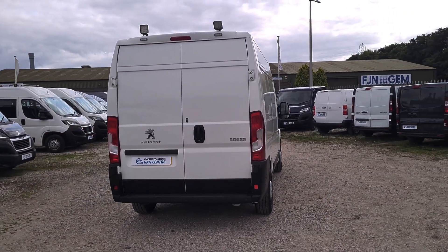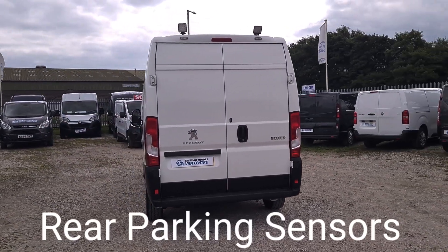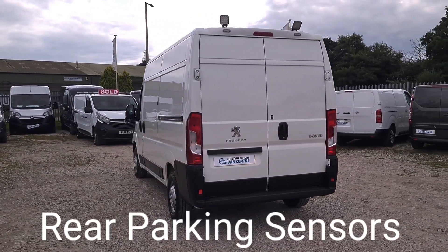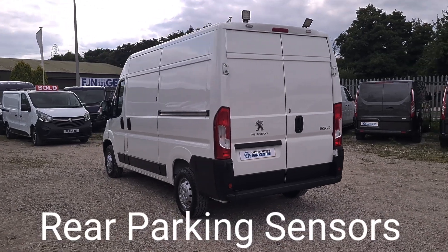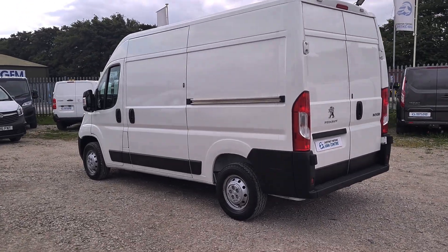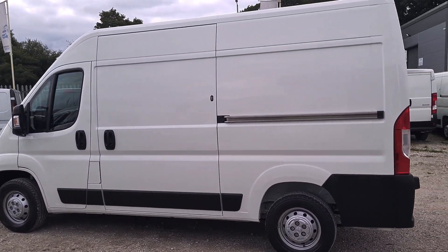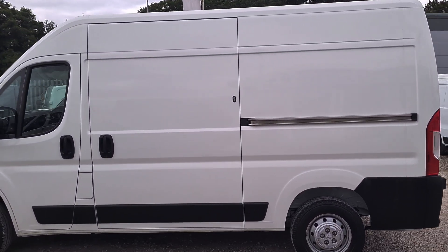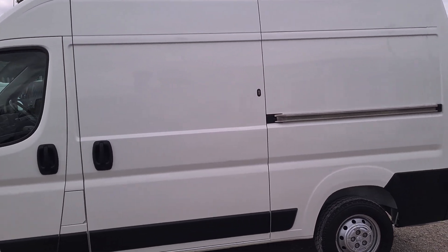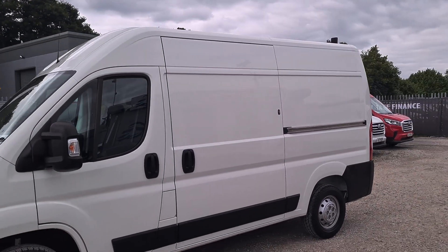It's got a 2.2 diesel engine in it. Comes with full service history. Double rear doors at the back, and it's got rear parking sensors too. Single side loading door on this vehicle. It's going to come with a new 12-month MOT — no shortcuts. If anything needs to be replaced, it will be. It's got a full service and two keys, with a warranty too.